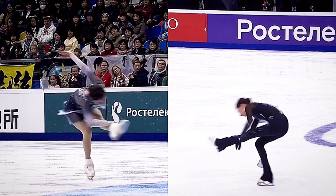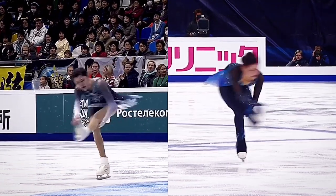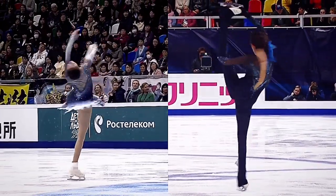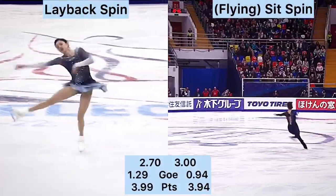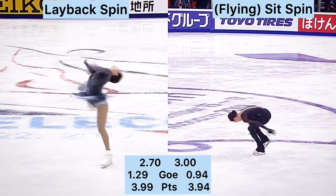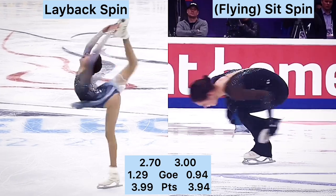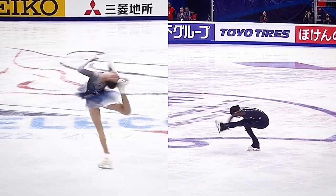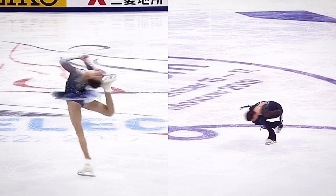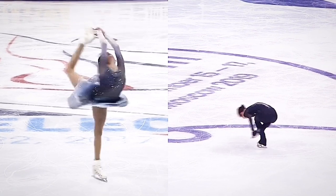I personally saw this in front of me at her seminar and it was amazing. I think it's her best spin right now. I think we all prefer her layback spin because it was beautiful, but still props to her for not letting the back injury take away those level 4s from her.